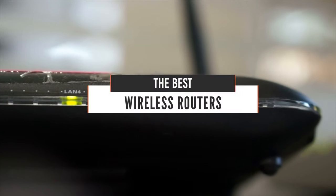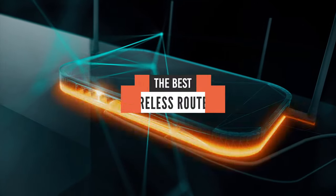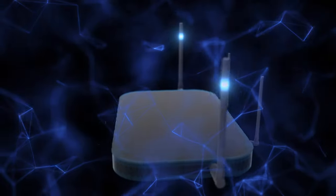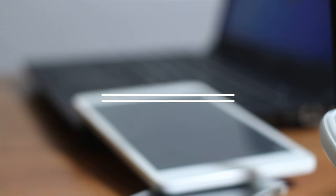Hello everyone. Today we will take a look at the 5 best wireless routers in the market for 2021. I made this list based on my personal opinion and I will try to help you find the right one for your needs. To see the most up-to-date prices and find out more information about these routers, you can check out the links in the description below.